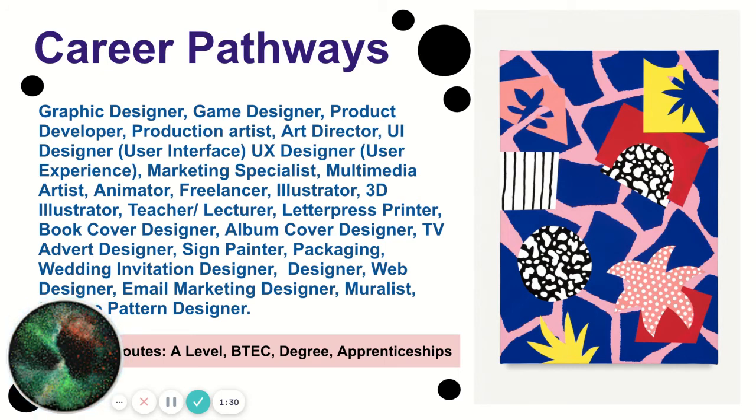There are lots of different career pathways, as you can see listed here, and there are various routes in order to achieve them after GCSE. You may go on to do an A level, a BTEC, then a degree, and then an apprenticeship.